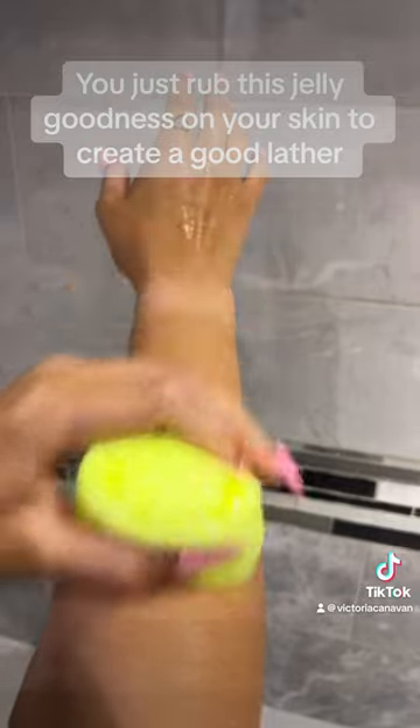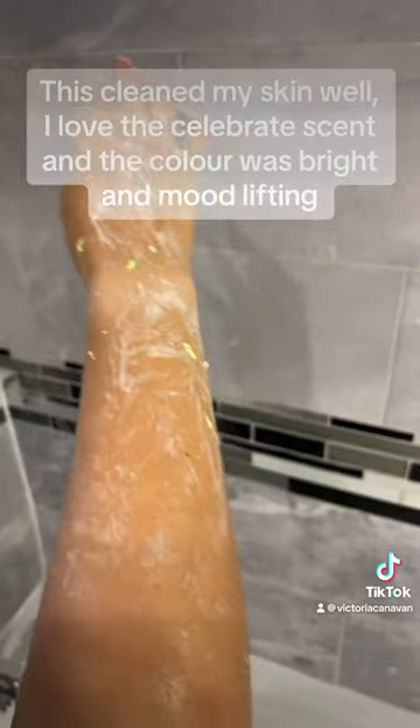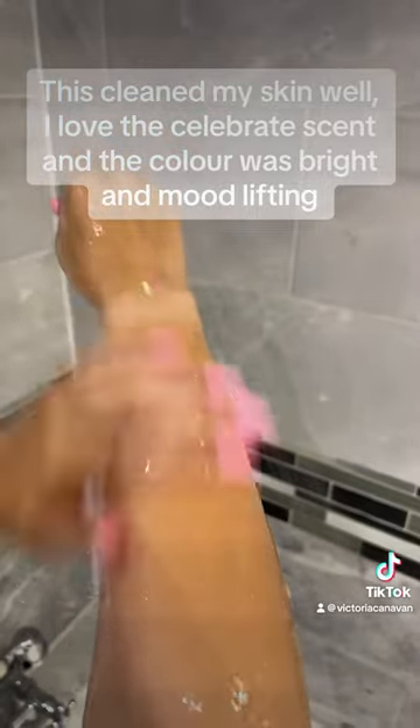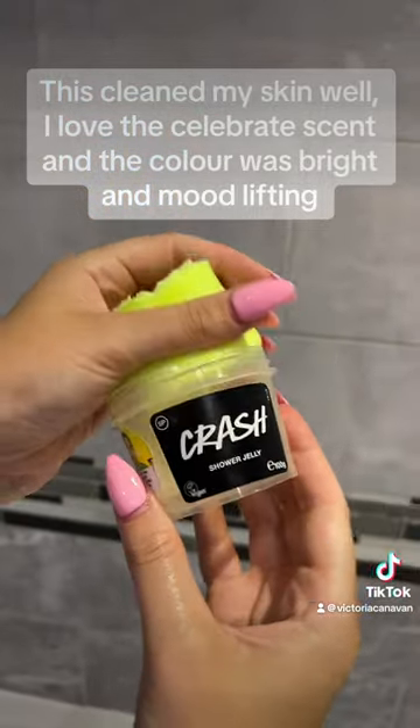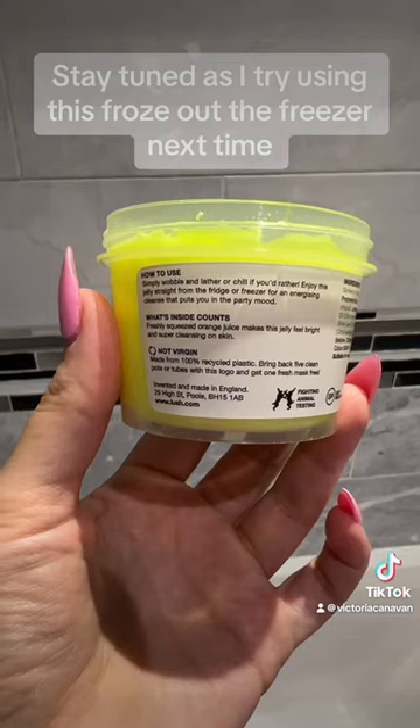You just rub this jelly goodness on your skin to create a good lather. This cleaned my skin well. I love the Celebrate scent and the color was bright and mood-lifting. Stay tuned as I try using this frozen out the freezer next time.